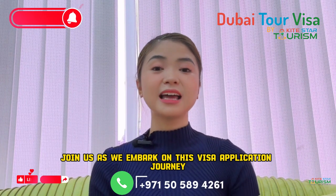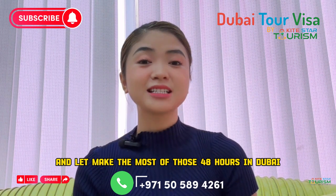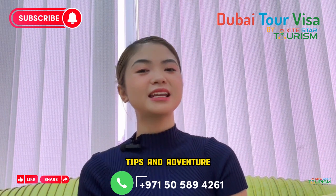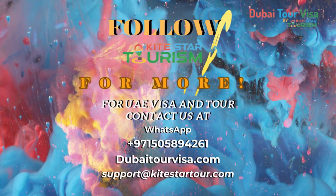Join us as we embark on this visa application journey and let's make the most of those 48 hours in Dubai. Don't forget to like and subscribe for more travel tips and adventures. For more questions or queries, you can directly contact us — see the information below. We'll see you next time.